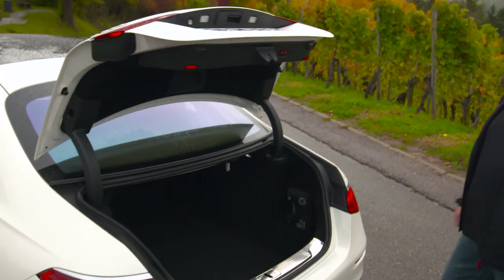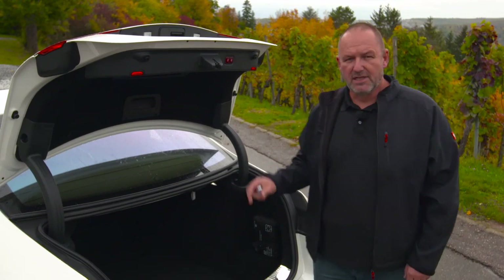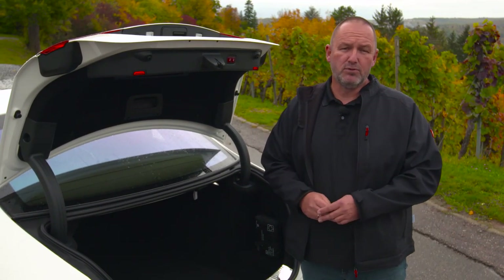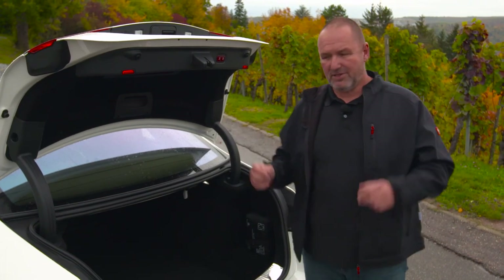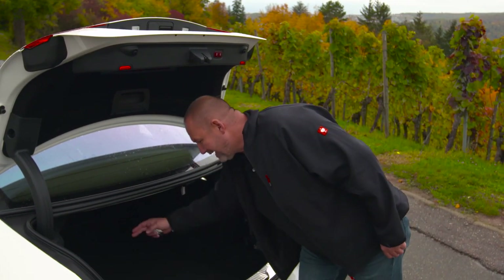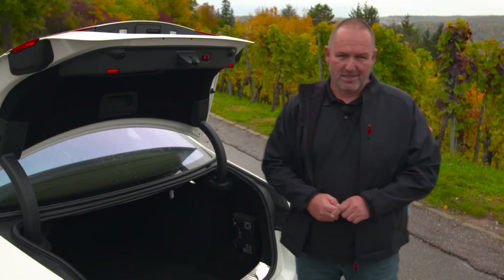The new S-Class features an electric tailgate and now offers 550 liters of maximum boot capacity, which is 20 liters more than the predecessor. Importantly, if you order the plug-in hybrid, you'll no longer find any steps inside the boot because the battery is now in the underfloor of the new S-Class.